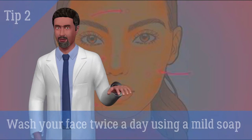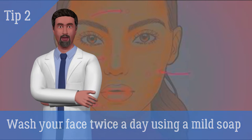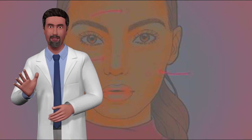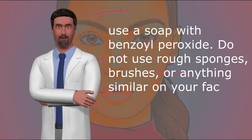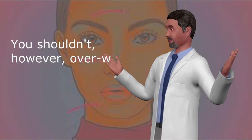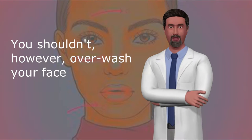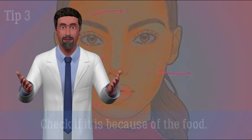2. Wash your face twice a day using a mild soap. It is even better if you can buy sulfur-based soap especially for acne. If your skin is too oily, use a soap with benzoyl peroxide. Do not use rough sponges, brushes, or anything similar on your face. However, don't overwash your face because it will stimulate your sebaceous glands to produce more sebum, which will increase your acne.